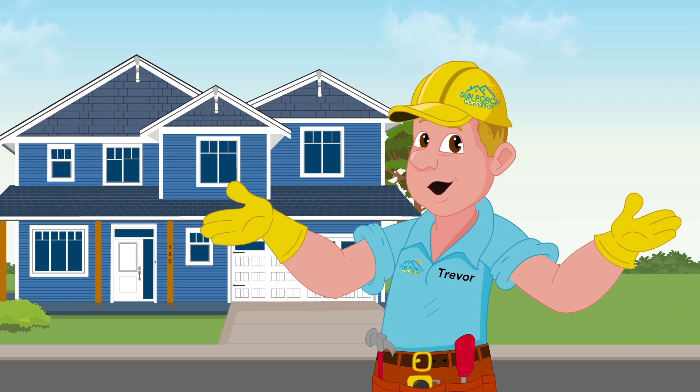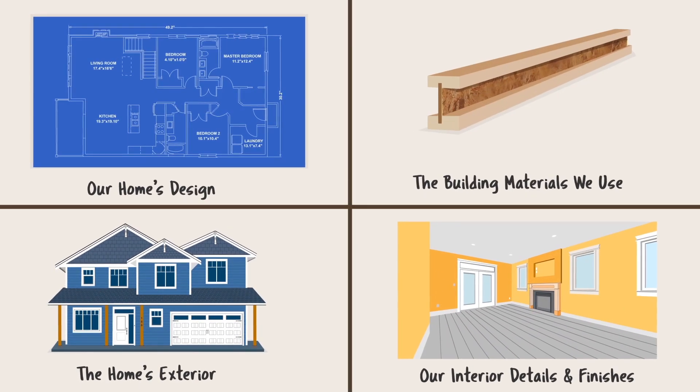Let's go on a tour, and I'll show you what I mean. There are four areas that make our homes special.